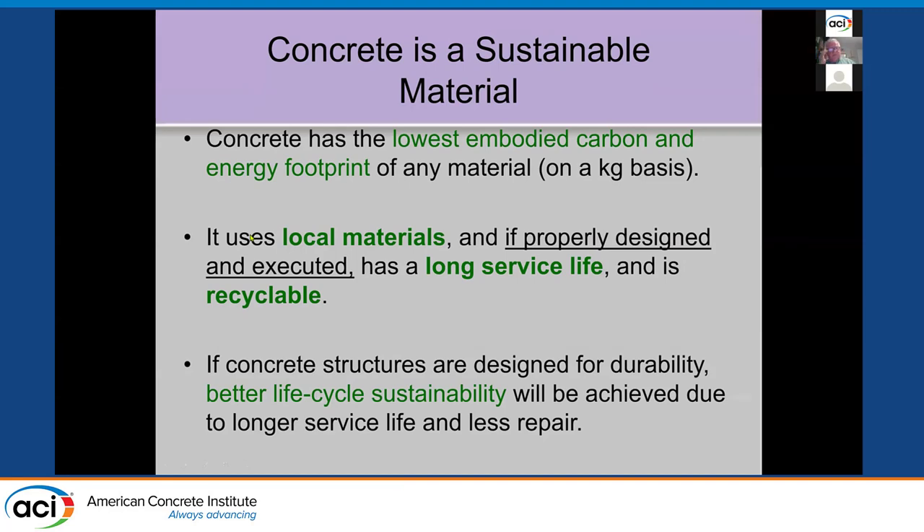I'll start off in general. Concrete is a very sustainable material. Amongst other materials, it has the lowest embodied carbon and energy footprint of any construction material on a mass basis. It uses local materials, so there's not a lot of transportation involved relative to other materials. When properly designed and executed, it has a long service life and is recyclable.